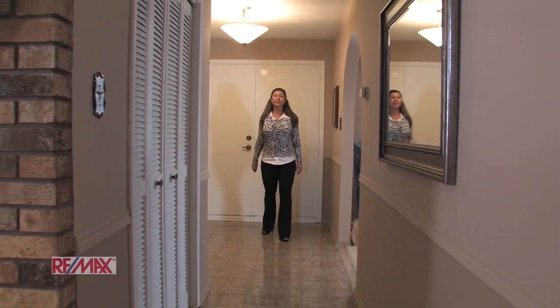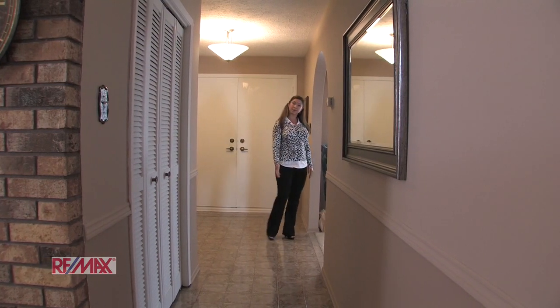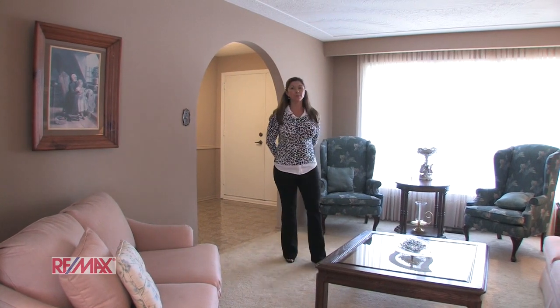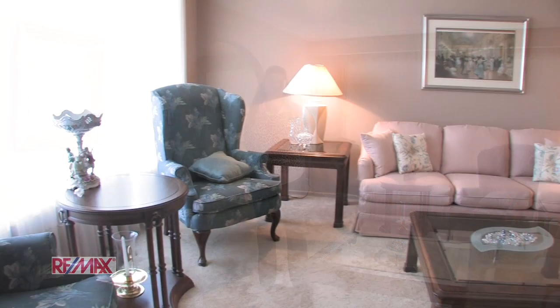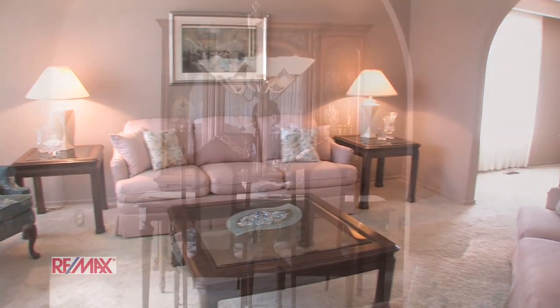As we enter into this four level back split, you can see that pride of ownership is apparent in this home. Now we enter the spacious living room and the dining room where you will enjoy memorable family dinners for years to come. The living room is abundant in natural light coming in from the oversized front window.